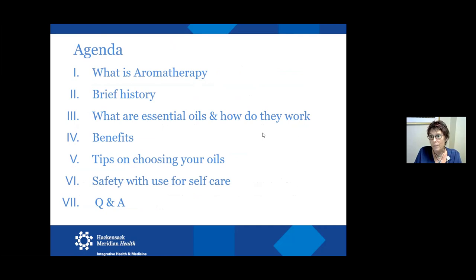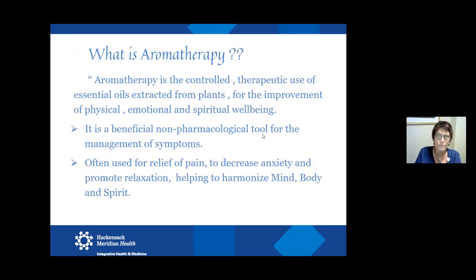We're going to talk about what is aromatherapy, a little bit of history, how they work, and some tips on choosing oils. Aromatherapy is the use of pure essential oils extracted from plants or plant matter — monitored, therapeutic, and controlled use is the key, and safety is the key when I practice. We do that for the improvement of physical, emotional, and spiritual well-being. The mind-body-spirit connection is very powerful, and aromatherapy and scents through the olfactory system have a huge connection to our emotional well-being.